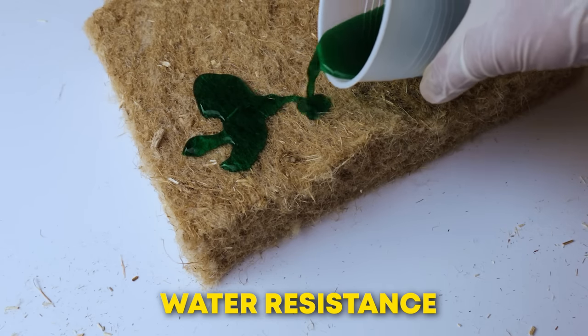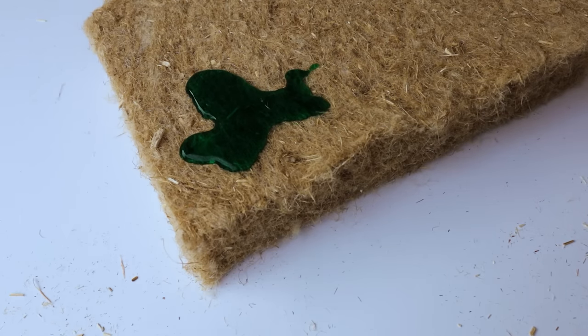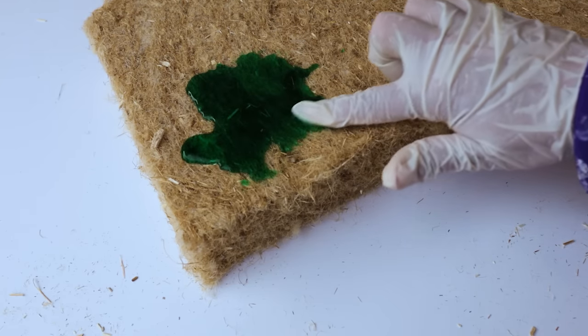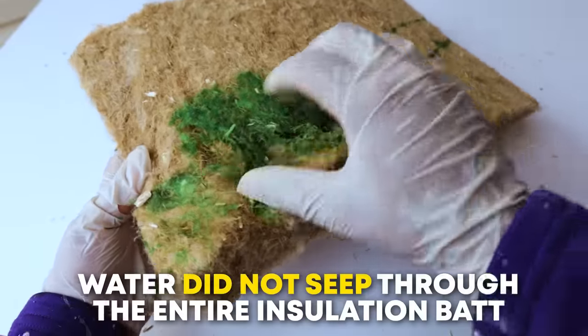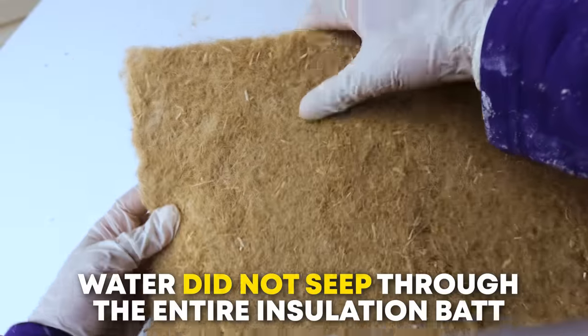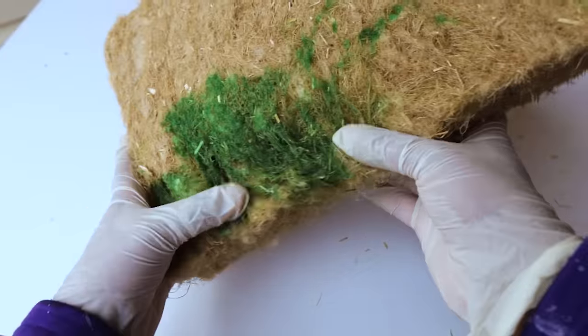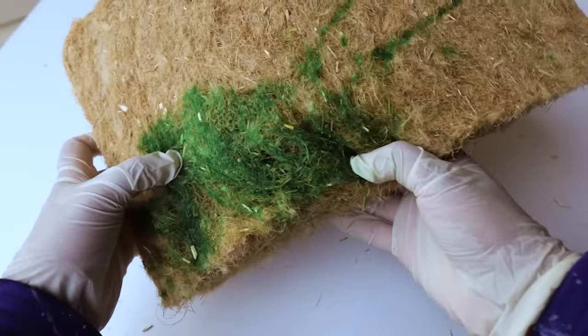I was also impressed with its water resistance. Water puddled on the surface for a while before slowly sinking into the top layer of the fibers. As you can see, the water did not seep through the entire insulation bat. It was only absorbed by the top layer, so the bat maintained its shape and structure.